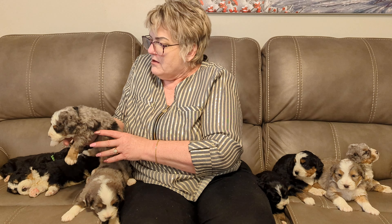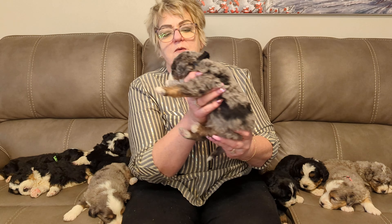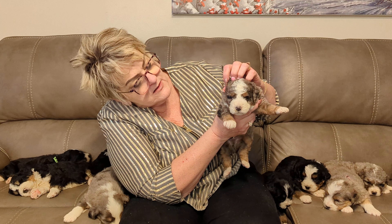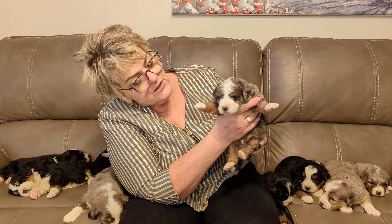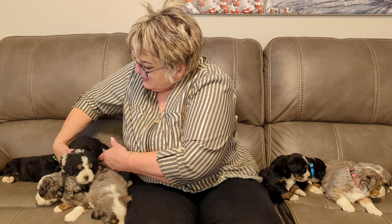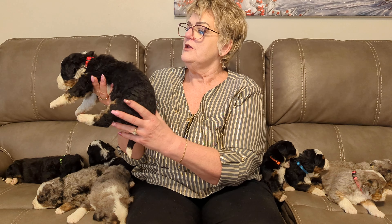We have black color and he's a Merle and he's gonna be more curly but he is gorgeous. I love the black around their little eyes, they're so dang cute. Then we have red color and he is a bit curlier.